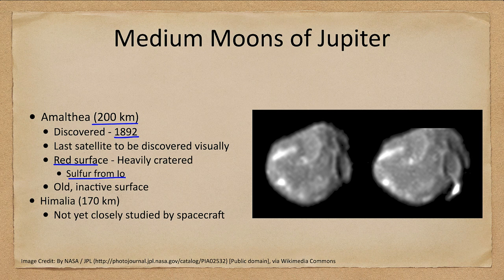Amalthea's red color is likely partly due to sulfur from Io. It is a very inner moon with a very old inactive surface — being so small, it's not going to tend to be very active. Himalaya, the second medium moon of Jupiter, has not been closely studied by spacecraft, so there isn't even an image available to share.